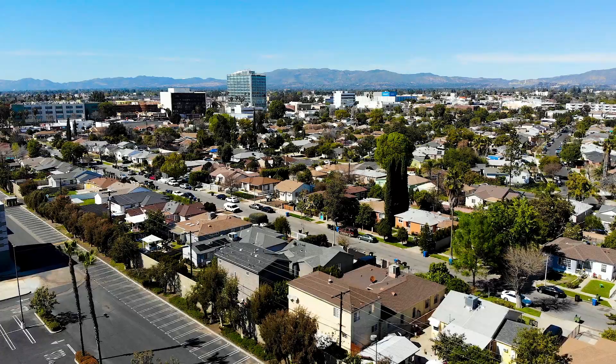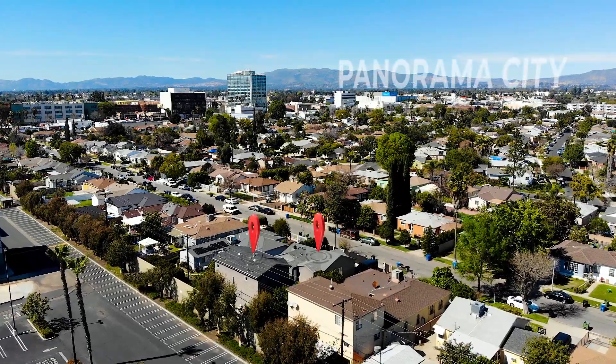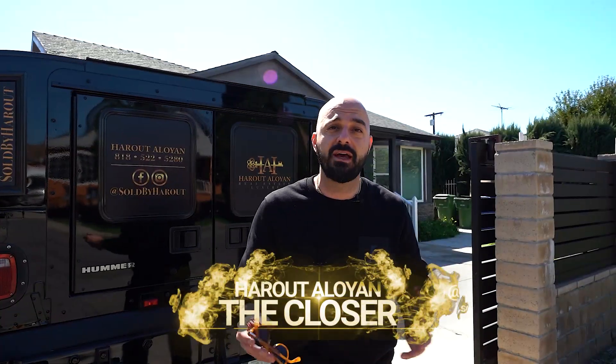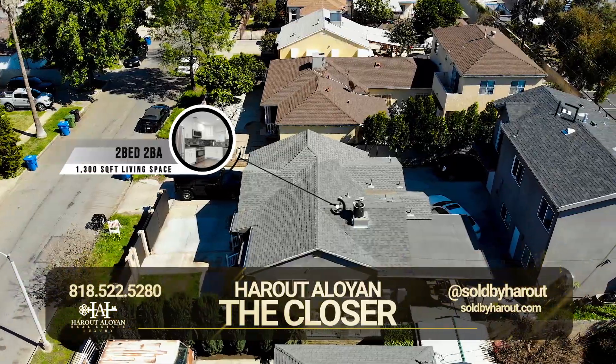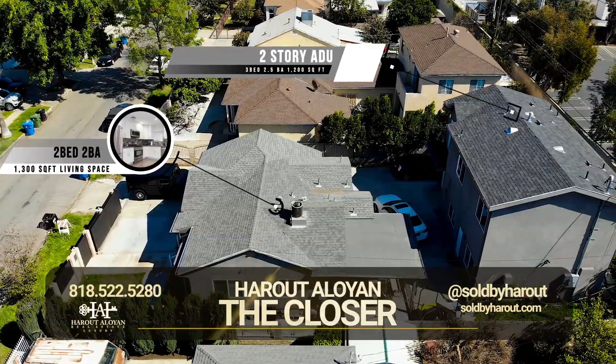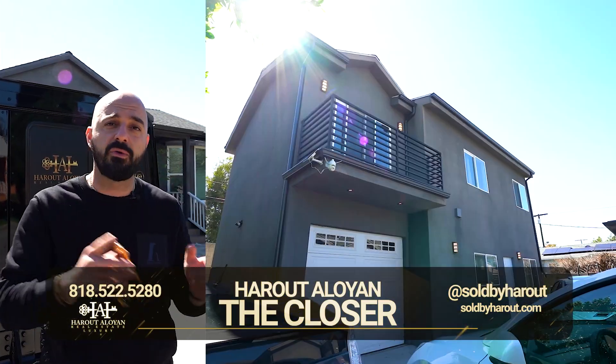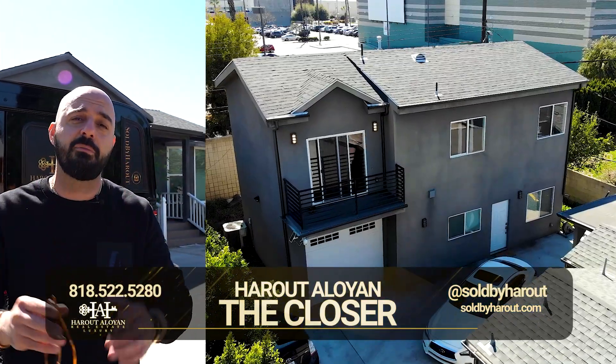Another brand new listing here in the city of Panorama City — two units. Live in one, rent out the other, or rent out both. One of the units, the main house, is a two bed, two bath, 1,300 square feet. The ADU is 1,200 square feet, three bed, two plus bath. Beautiful location. This is the perfect income property.